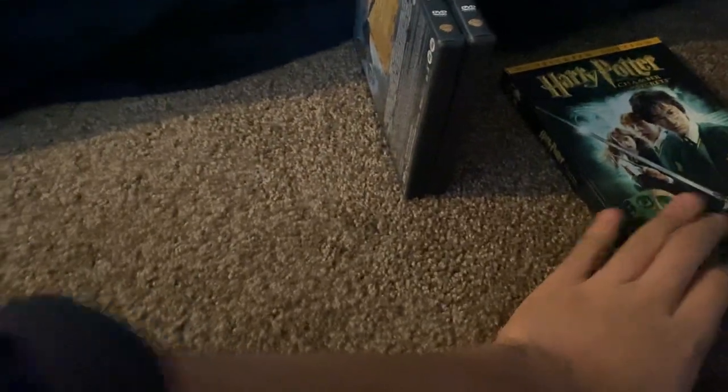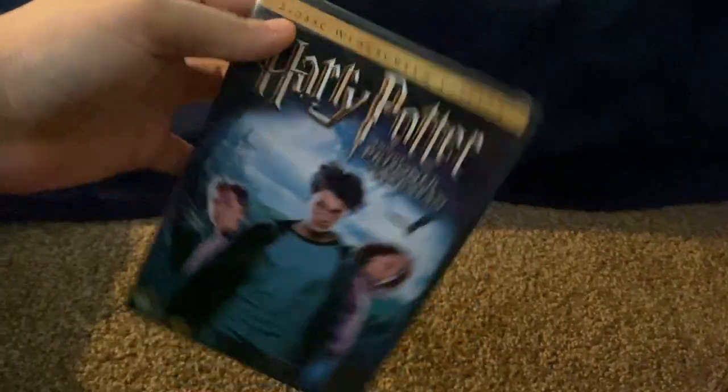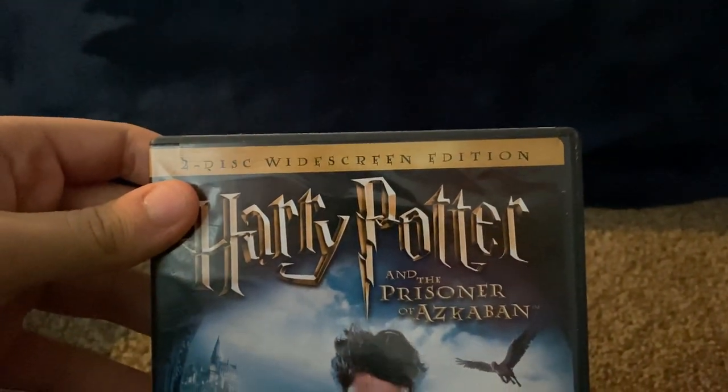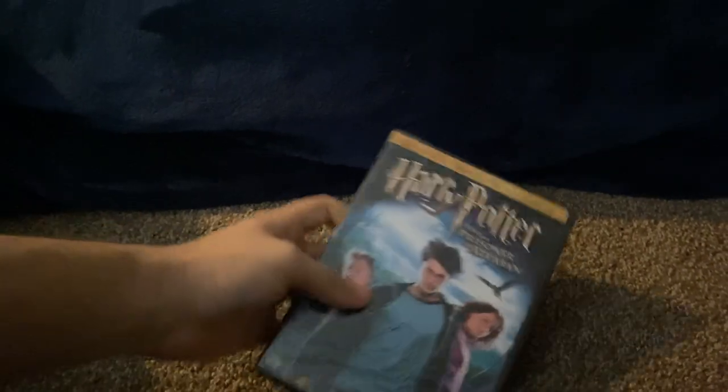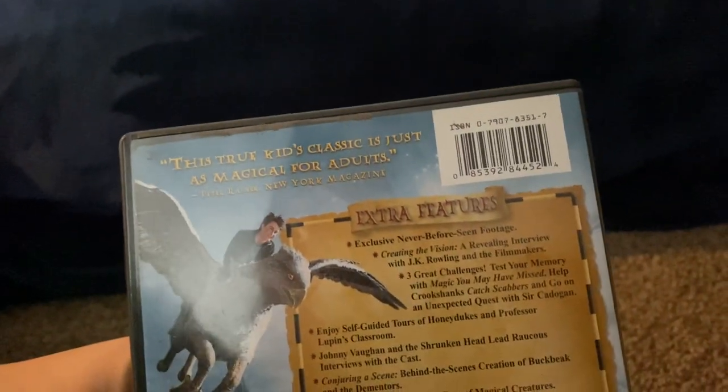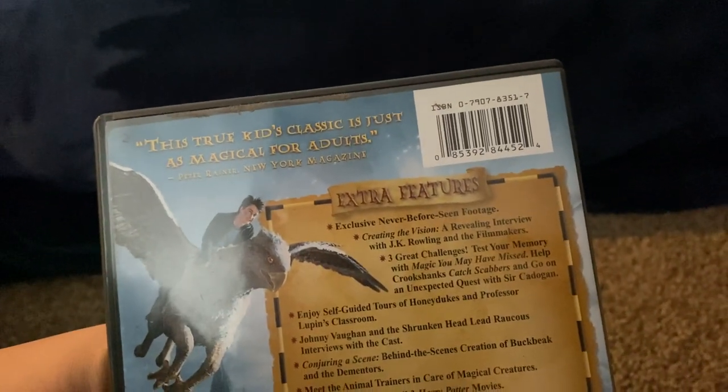There we go. Okay, next one I have here — it's the 2004 DVD of Harry Potter, and this is the white screen edition. The queue number is 28445. Anyway, here's the front, spine, proud picture of Harry Potter, and the back. This true kid's classic is just as magical for adults.